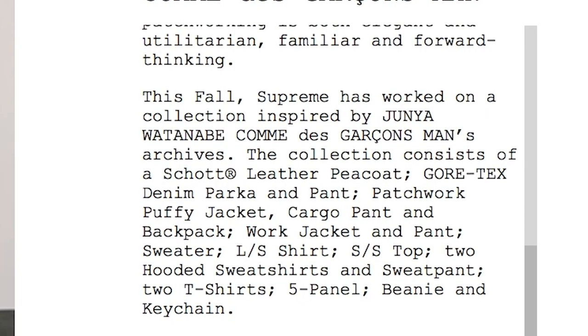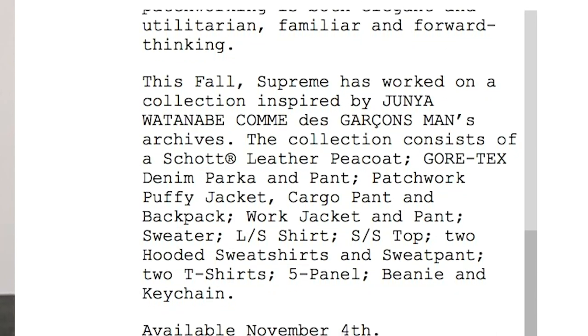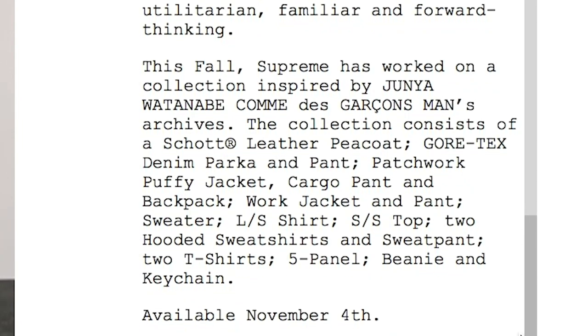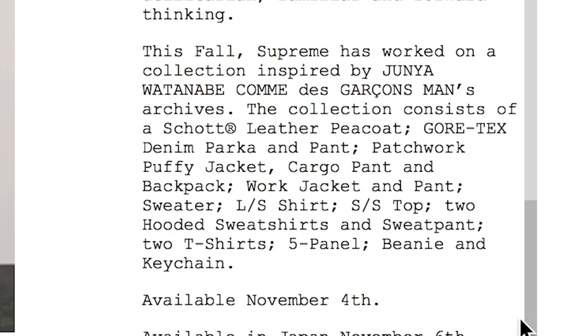It says: this fall, Supreme has worked on a collection inspired by Junya. The collection consists of a shot leather peacoat, Gore-Tex denim parka and pant, patchwork puffy jacket, cargo pants and backpack, work jacket and pant, sweater, beanie, keychain — all of that — available November 4th. That's pretty much all we need to know in terms of materials. If you want more information on the collaboration, just go on Supreme's website under news. But let's get into the pieces.